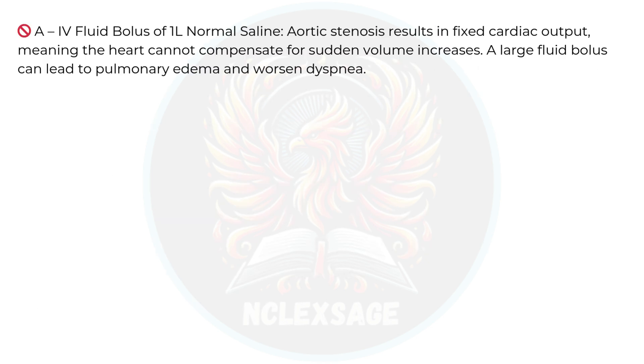Option A is incorrect. Aortic stenosis results in fixed cardiac output, meaning the heart cannot compensate for sudden volume increases. A large fluid bolus can lead to pulmonary edema and worsened dyspnea.